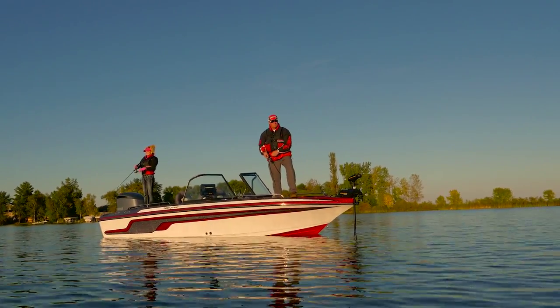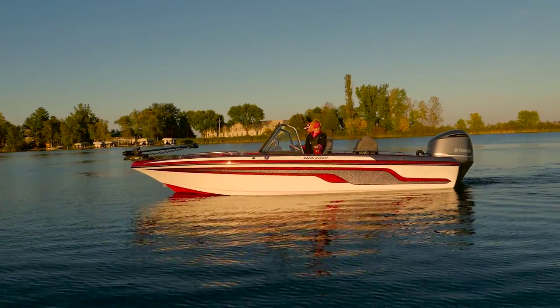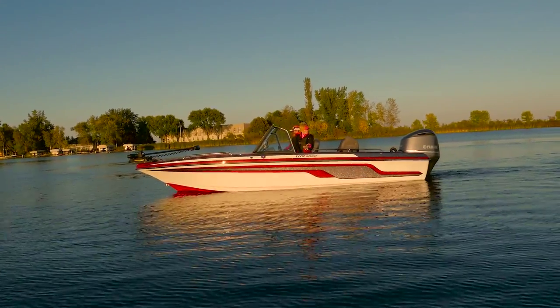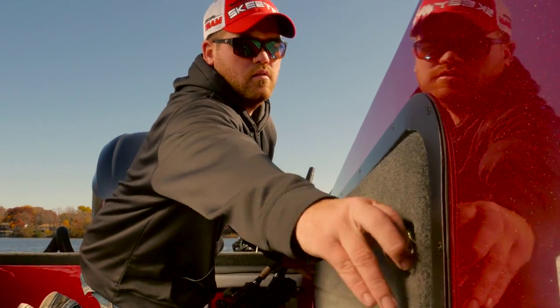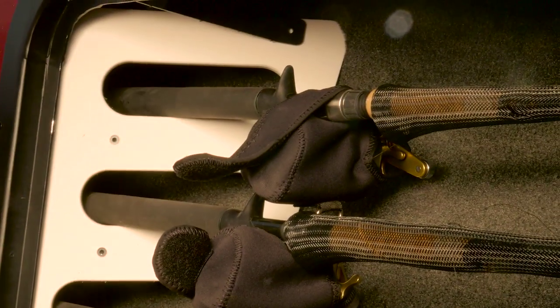Key WX design features include the React keel, which provides unparalleled handling and control at any speed, and the rod holster, the innovative port gunwale rod storage system that can handle one-piece rods up to 12 feet in length.